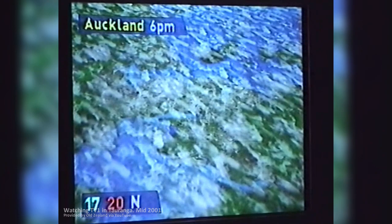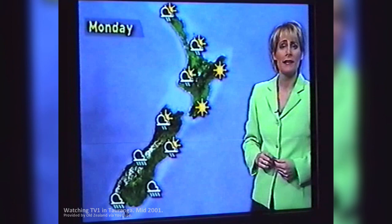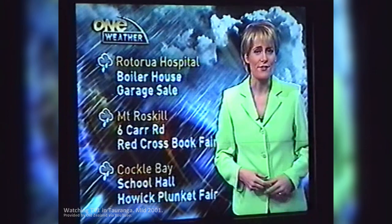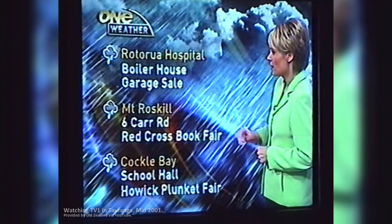On Sunday, mostly fine in the east of the North Island with showers everywhere else, and some rain over the South Island. On Monday, fine in the east and south of the North Island, some rain over the South Island but it'll gradually clear in the north. Lots of rain in the forecast tomorrow, but these events are all under cover: a garage sale for the Children's Ward at Woodrow Hospital, a Red Cross Book Fair at Mount Roskill, and a Plunket Fair at Cockle Bay — all for a good cause.